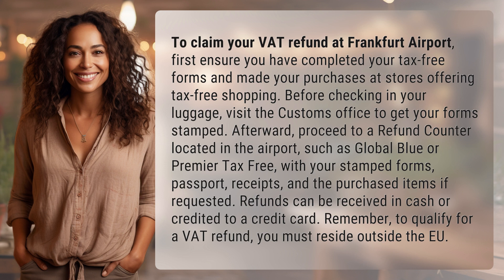Remember, to qualify for a VAT refund, you must reside outside the EU.